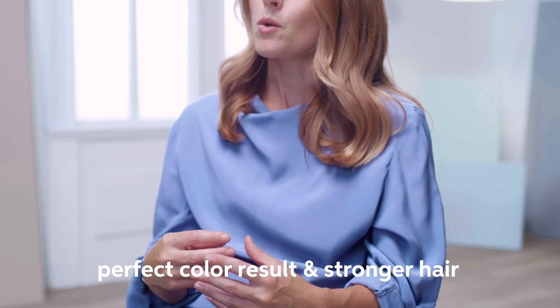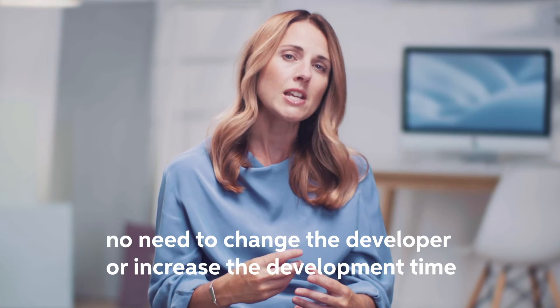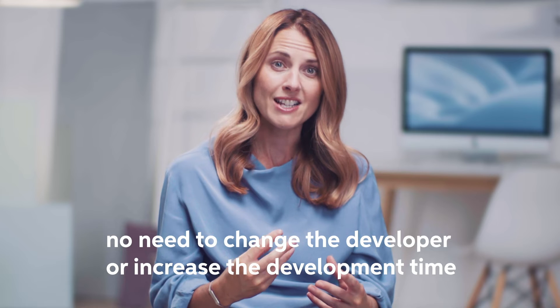So when you can be sure to get the perfect colour result, while also stronger hair, no need to change the developer or increase the developing time. Wellaplex can significantly strengthen the hair, while it will only add 10 minutes more to the service time, and it is something that clients are willing to pay extra.